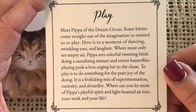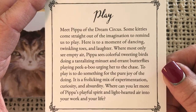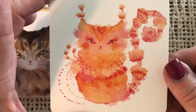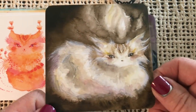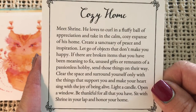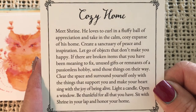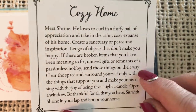Play — meet Pippa of the Dream Circus. Some kitties come straight out of the imagination to remind us to play. Here is to a moment of dancing, twinkling toes, and laughter. Playfulness. Cozy Home — meet Shrine. He loves to curl in a fluffy ball of appreciation and take in the calm, cozy expanse of his home. Create a sanctuary of peace and inspiration — let go of objects that don't make you happy.